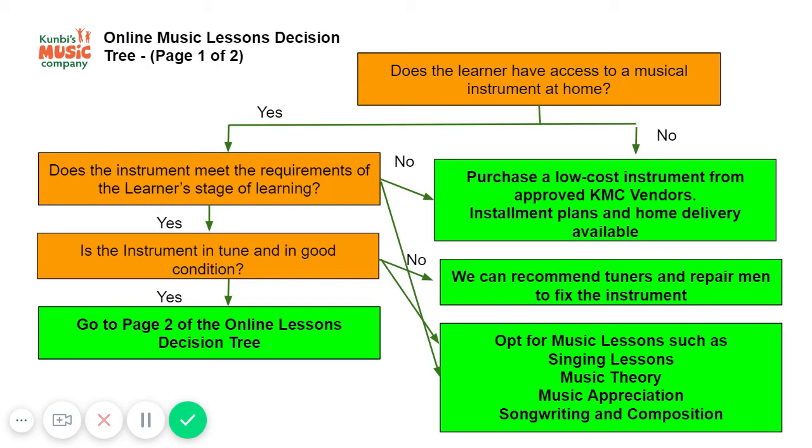If purchasing an instrument is not an option, you can consider music lessons that do not require a physical instrument — for example, singing lessons, music theory, or music appreciation.